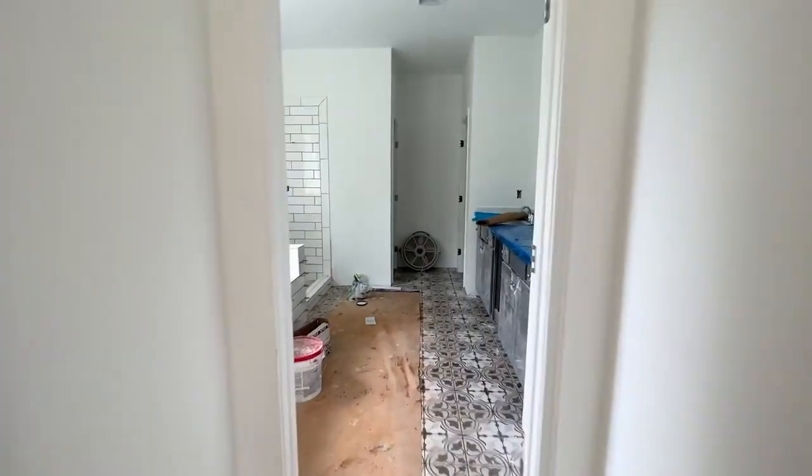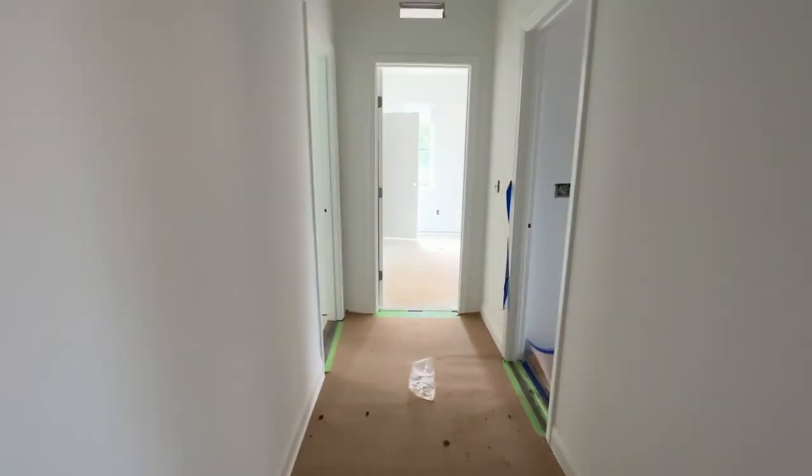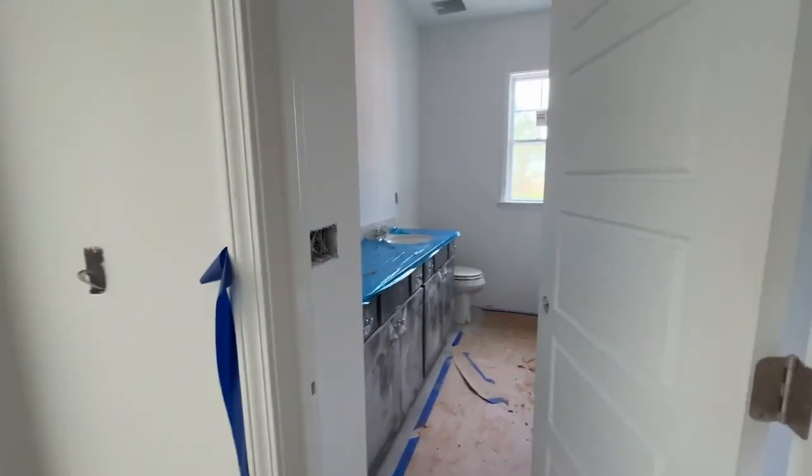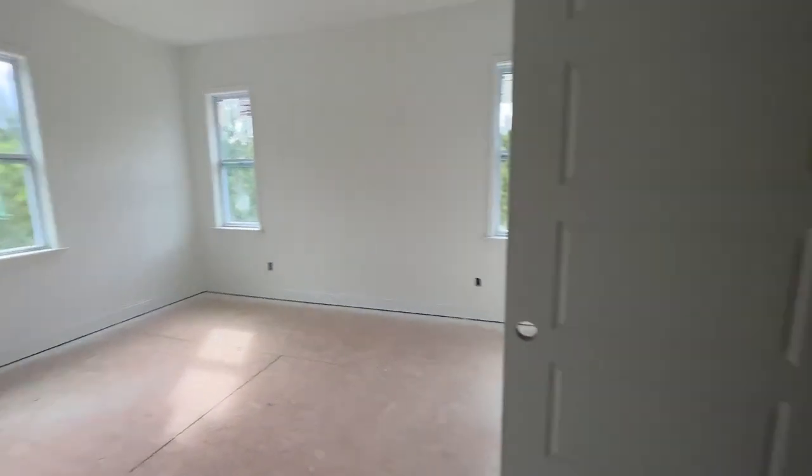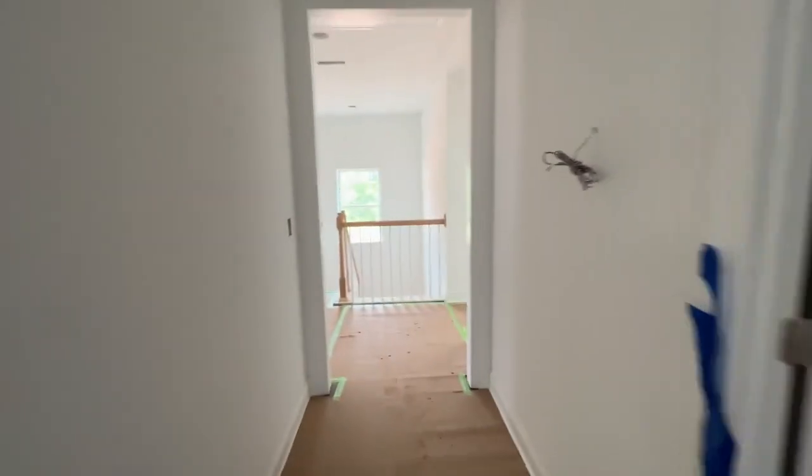You can see a slightly more finished product. There's no electricity, of course, so I cannot turn on the lights, but at least you can get a pretty good idea of what's here and the type of workmanship and craftsmanship that goes into building these homes. Nice hallway.